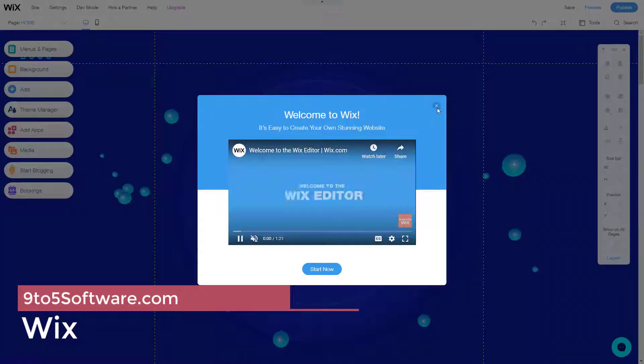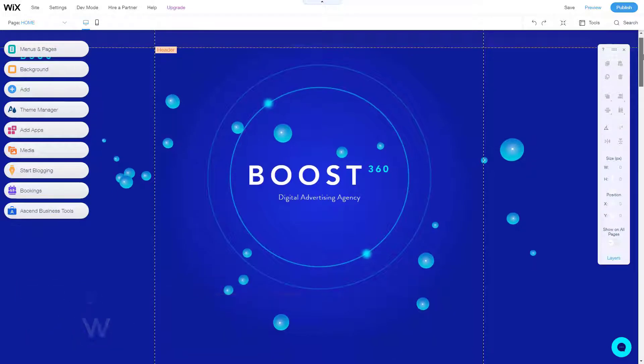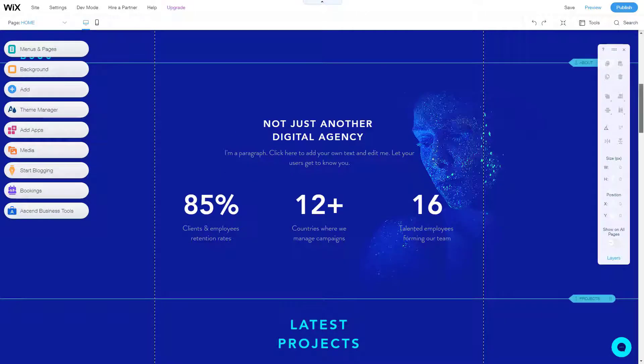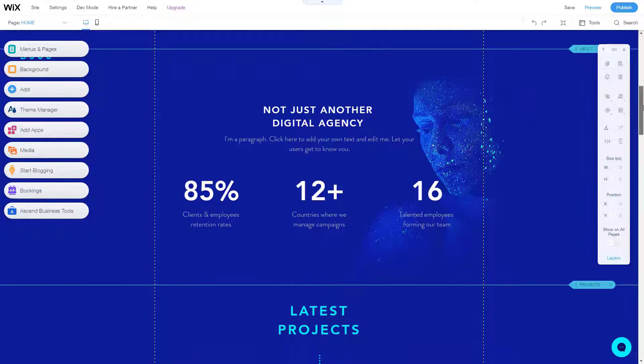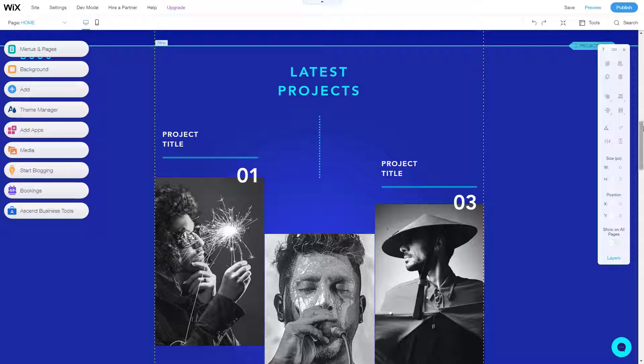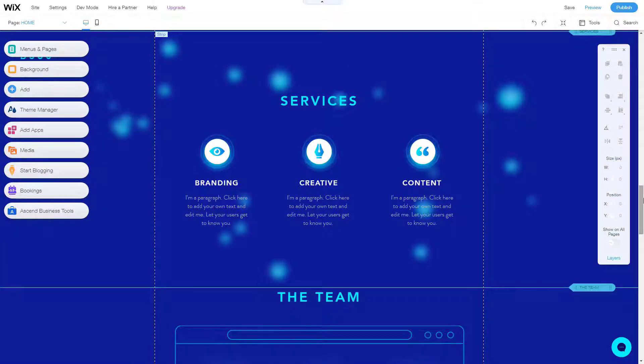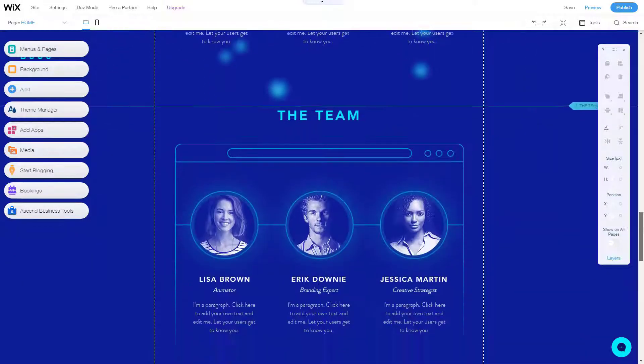Wix: most ecommerce platforms make it possible for you to add an about page, a contact page, or even a basic blog to your site, but it's normally more of an add-on than an out-and-out feature. If you're looking to build a full website where an online store is a part of things but not the whole package, then Wix is your best option. It's a powerful site builder that doesn't skimp on ecommerce features like order tracking, automated sales tax, and abandoned cart recovery.